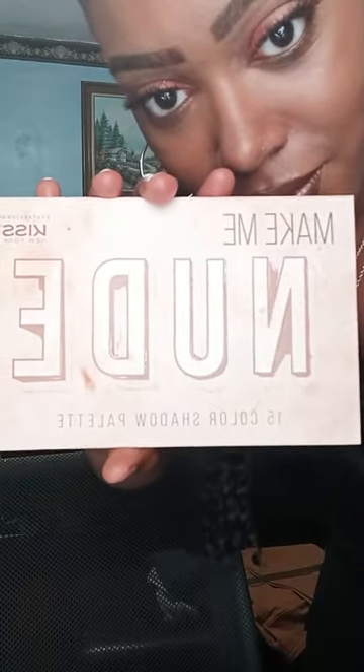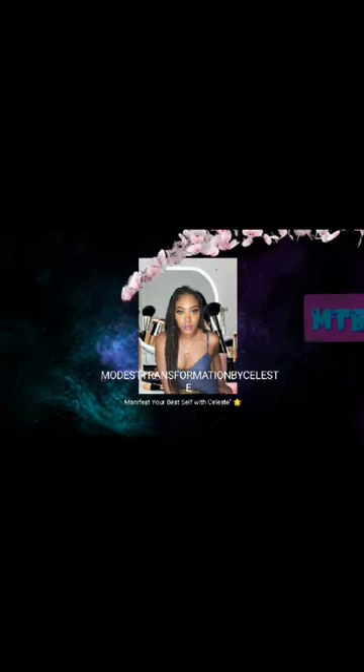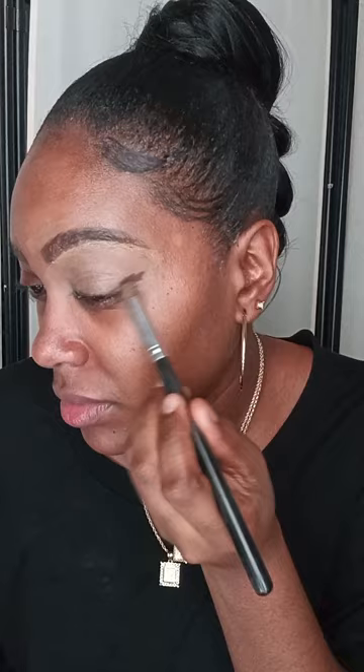Hello! In today's video I'm going to show you guys how I achieved this makeup look by one of the beautiful content creators, Fantima. I'm going to show you guys step by step, so let's get into the video. I'm going to do this makeup trend by Fantima using my nude eyeshadow palette by IMV.